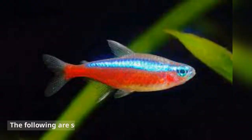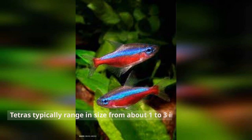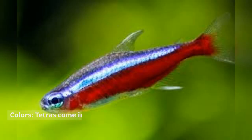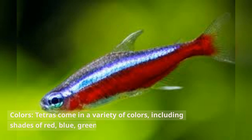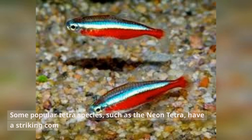The following are some tetra fishes' common traits. Tetras typically range in size from about 1 to 3 inches in length, depending on the specific species. Tetras come in a variety of colors, including shades of red, blue, green, yellow, and black. Some popular tetra species, such as the Neon Tetra, have a striking combination of iridescent blue and red colors.